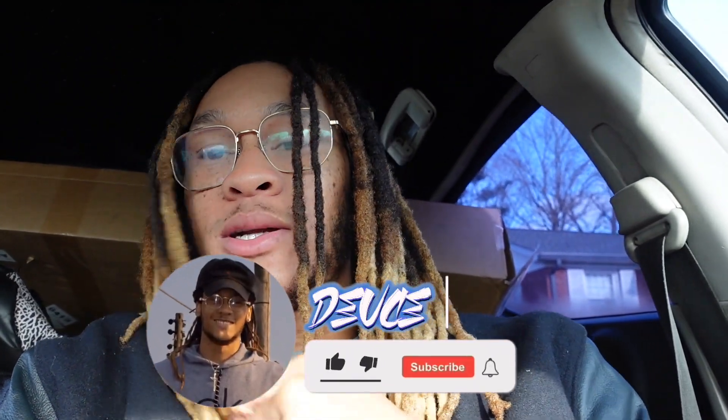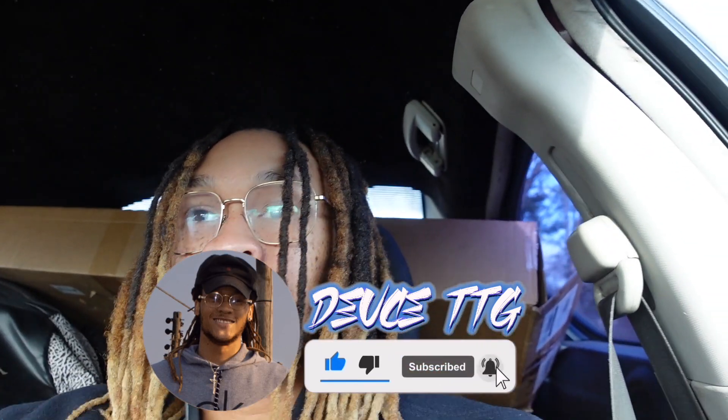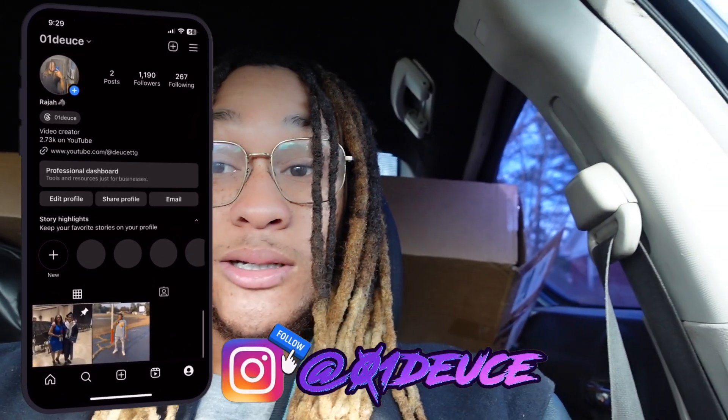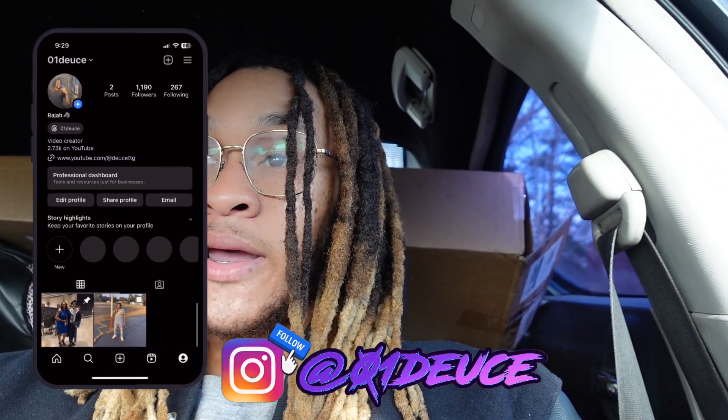What's up guys, that's your boy Deuce back with another video. Welcome back to the channel. As you can see by the title and thumbnail, this package came in a lot faster and quicker than any of my other packages that we recently ordered. My vinyl top trim is finally here. We'll talk about it once we unbox the trim, but I unboxed it a little bit just to make sure everything was there.